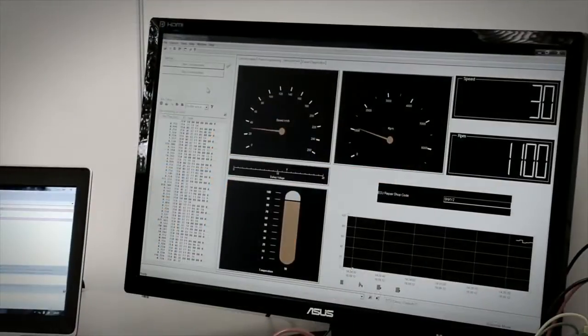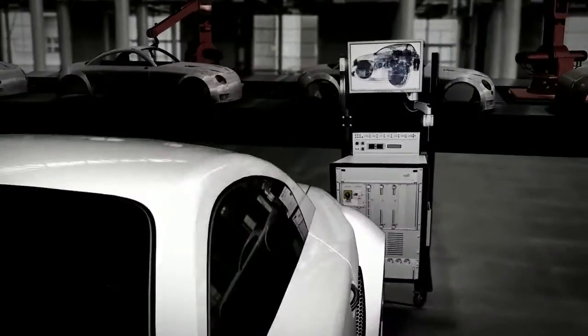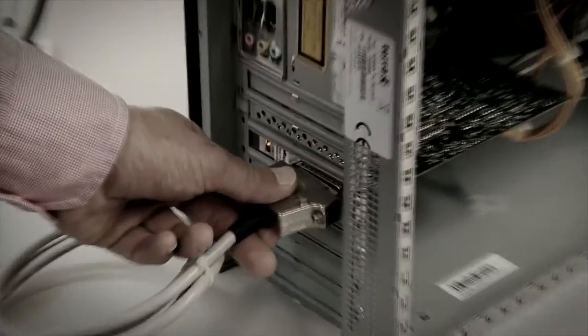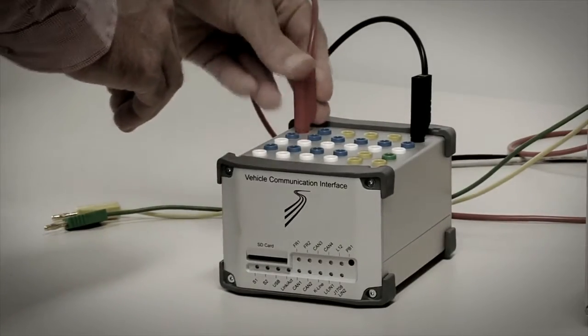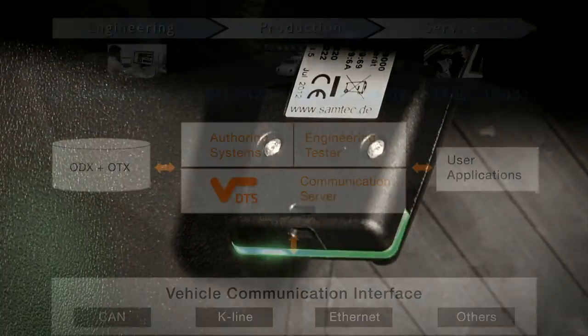Softing is a full-line supplier for vehicle diagnostics. Based on the latest international standards, Softing's products cover the entire value chain. Softing's interfaces and tools are already enabling tens of thousands of users all over the world to focus on the actual applications and get results fast.